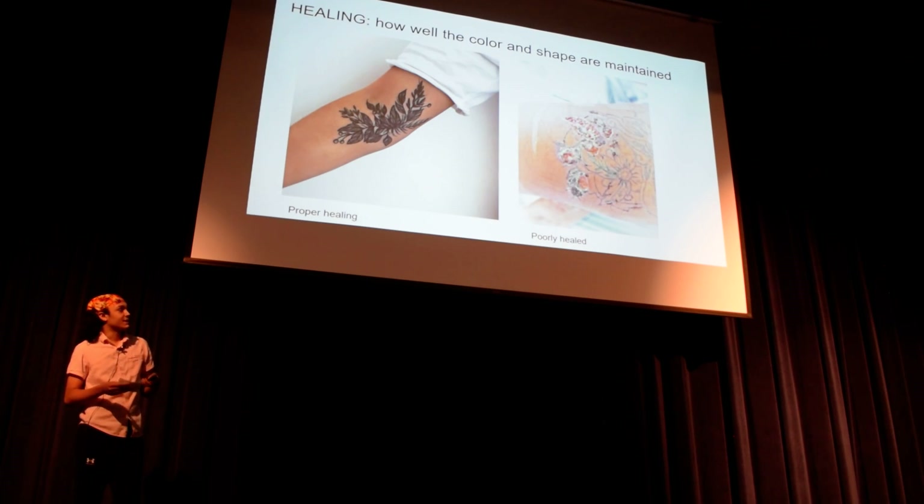The big factor after you get the tattoo is the healing. This is a really well-healed tattoo right here on the left — all you can see is the line is super dark. And this one is scabbing up, and it just looks like it's fading away. It's not even there anymore.